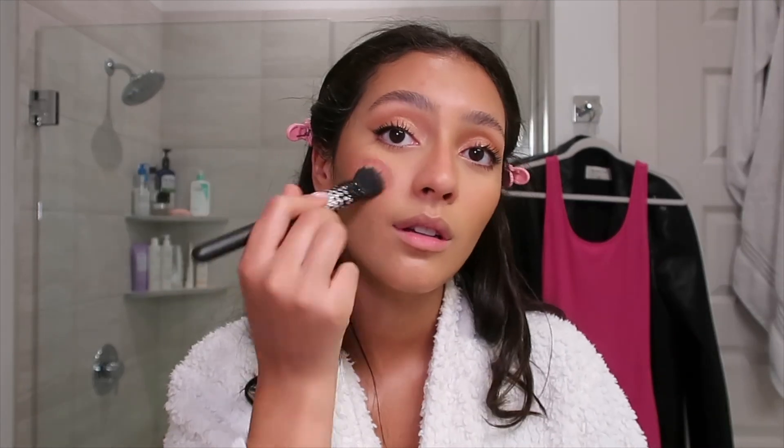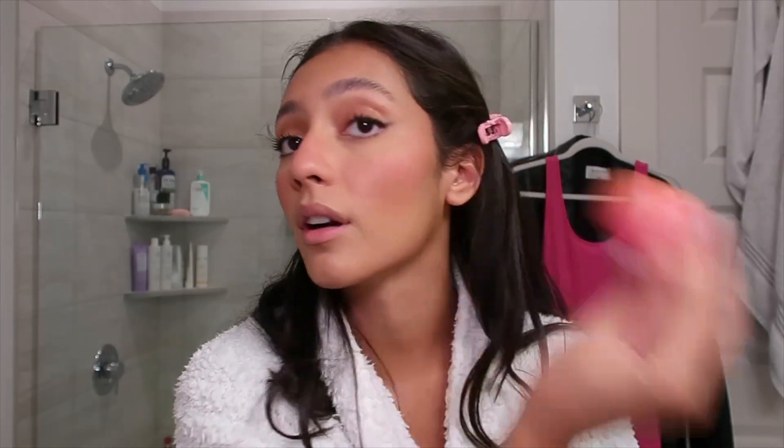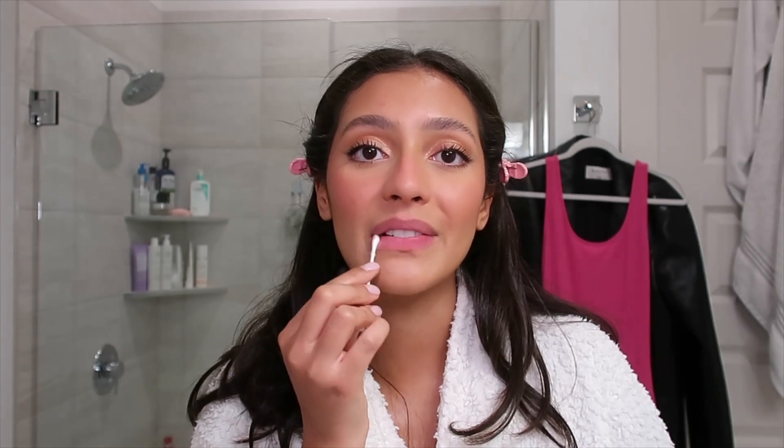Now we're gonna do some blush. Do people add blush on their nose when it's like a nighttime look or is that like a daytime thing only? And then I always just go back over everything with my beauty blender to make it less intense. Always remove the makeup off of your lips — I hate when people keep their foundation and stuff on their lips.